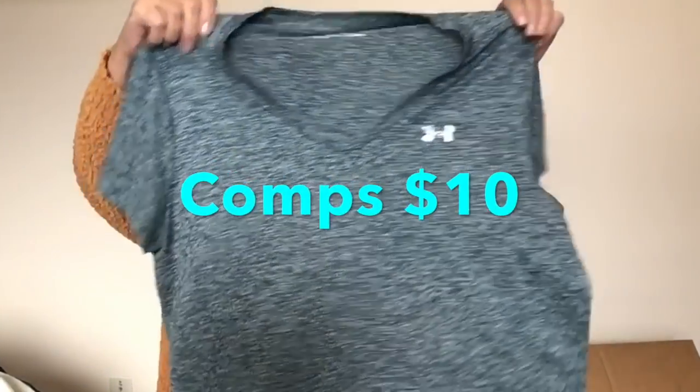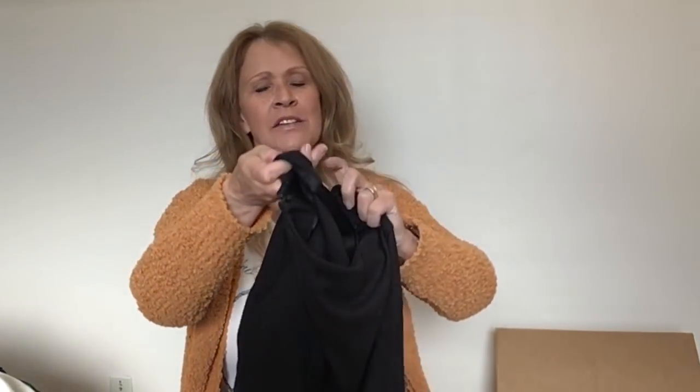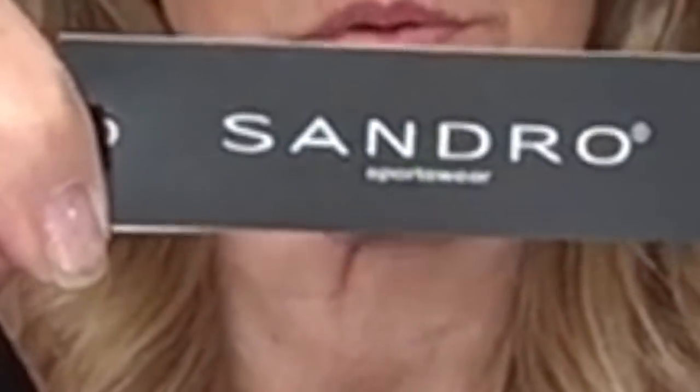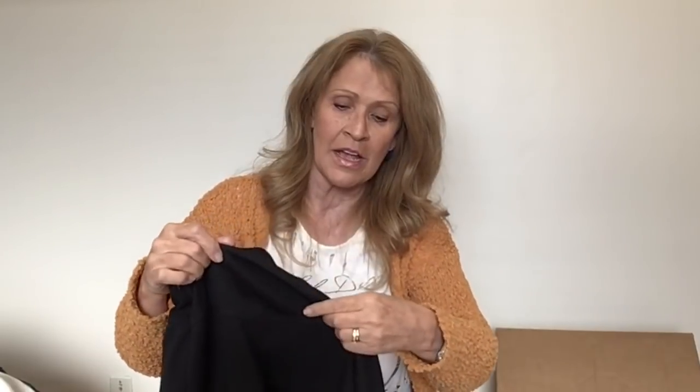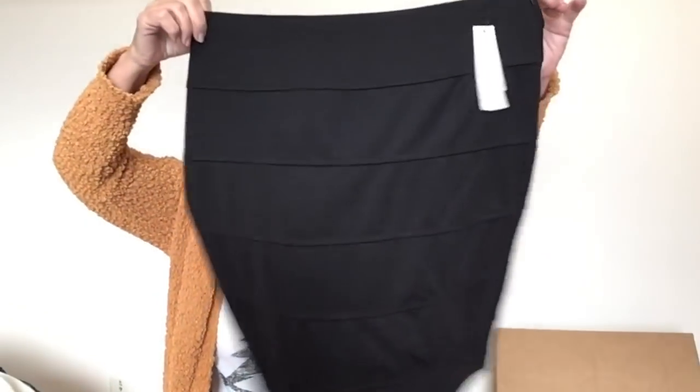This is like a tech shirt by Under Armour, size extra large, space dye, v-neck. I just took a little break — the Amazon packages arrived and the dogs went nuts. Hey, this is a black skirt — Sandro Sportswear. Sandro is a good brand, but I don't think this is the good Sandro — the Sandro New York or Sandro Paris. I think this is just a really simple black skirt. I will look it up but I don't think that is much.